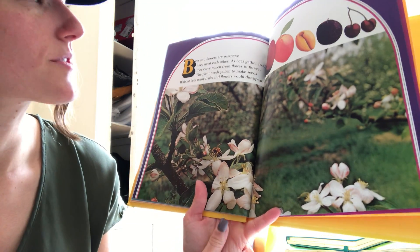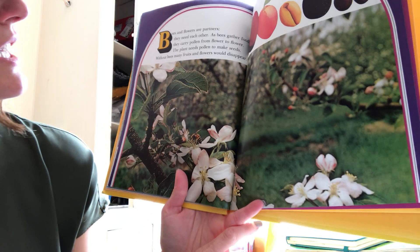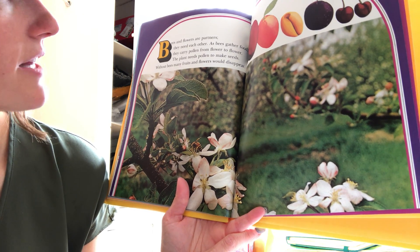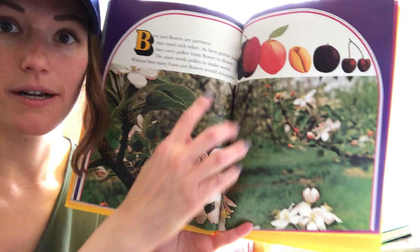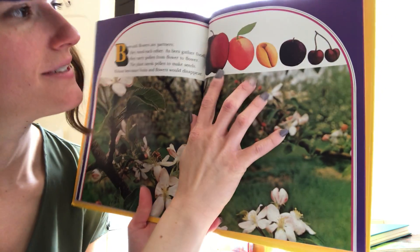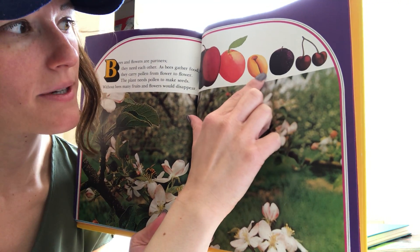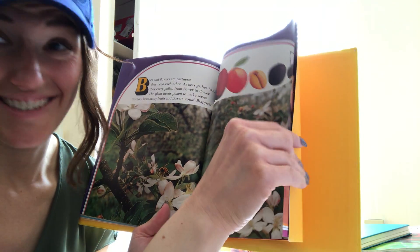Bees and flowers are partners — they need each other. Do you see these little bees working hard? As a bee gathers food, they carry pollen from flower to flower. The plant needs pollen to make seeds. Without bees, many fruits and flowers would disappear. What is this fruit right here? It's an apple. And this — I think it might be a peach. This looks like it might be an apricot, this looks like a plum, and what are these? Cherries.